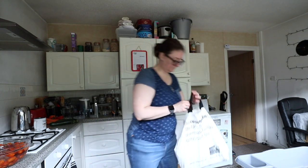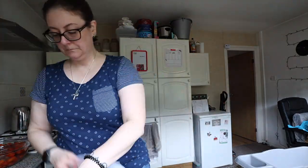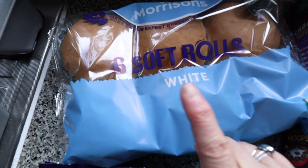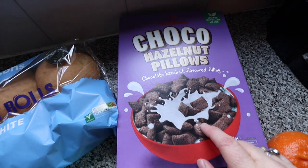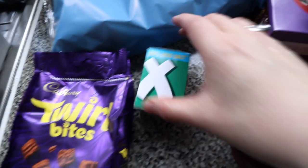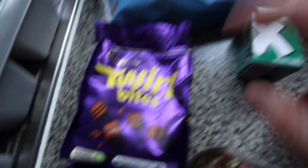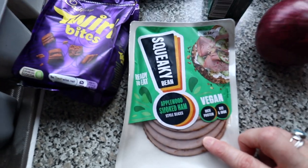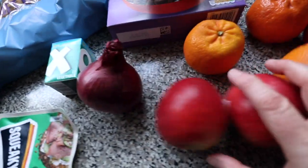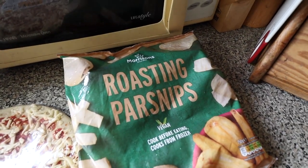Now from Morrisons: some rolls for burgers, some choco hazelnut pillows for supper, some tinned pineapple for pizza, some more chewing gum, Oxo vegetable stock cubes for my rice, some Twirl Bites, some more of the Squeaky Bean ham, onion, two Pink Lady apples, six super sweet clementines, pizza for tonight, and roasting parsnips for my Sunday roast.